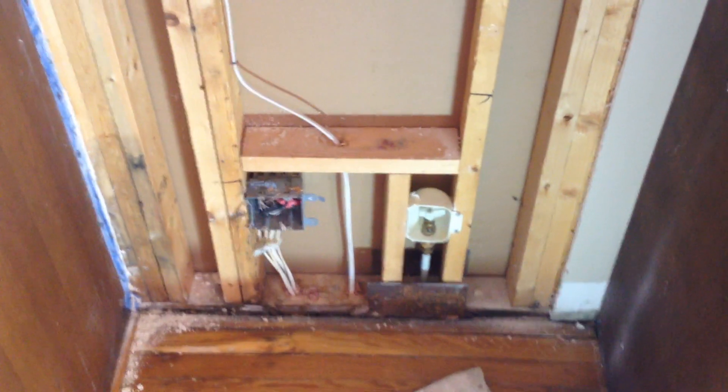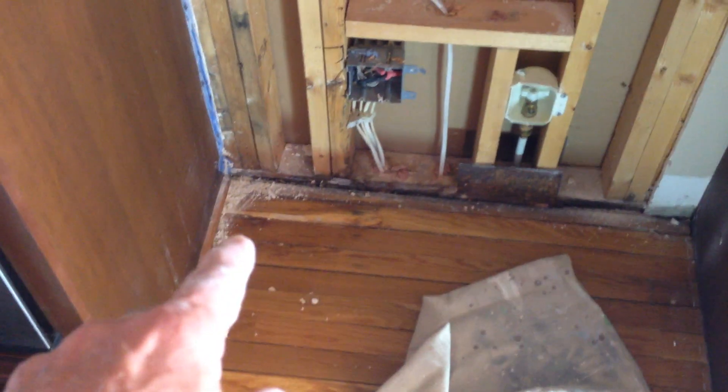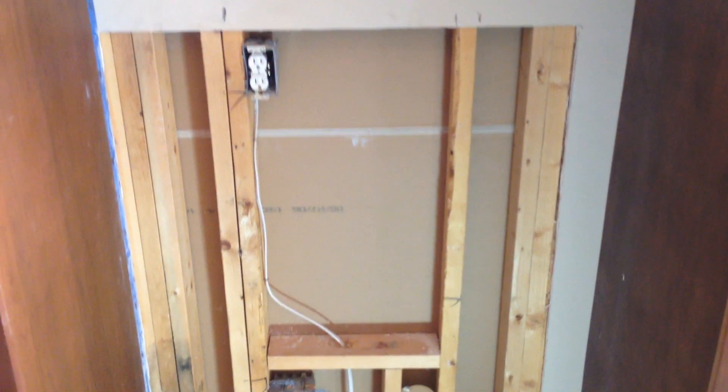All right, this is part two. I'm going to do a big cleanup here — I'm going to pour bleach down in there just to knock the mold down. They don't want me to dig through the sub-floor, so I'm not going to. The house is already sold, so I'm going strictly by owner request.